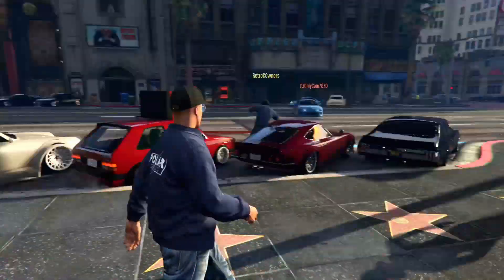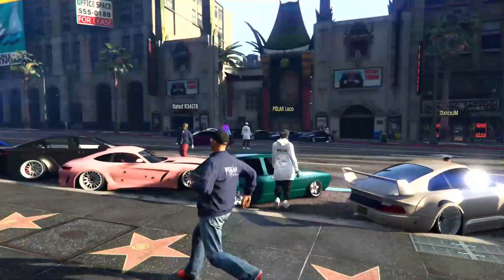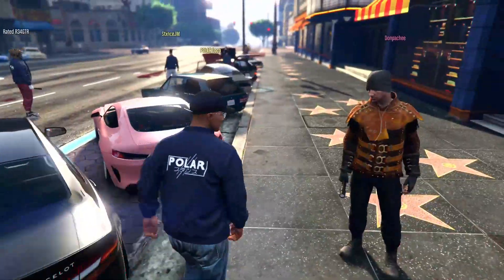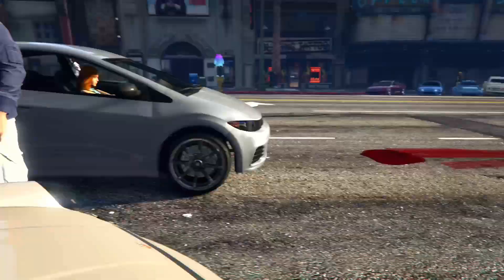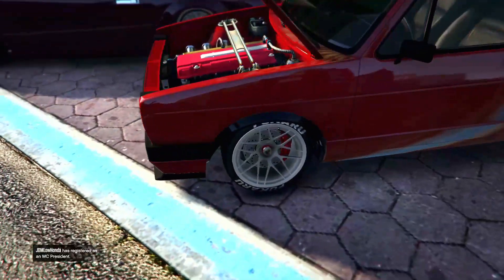We got to the spot - we parked up right here at the Hollywood whatever you want to call it. All the other cars are stanced. Look at this car right here - got music blasting and this car is nice, I like it.